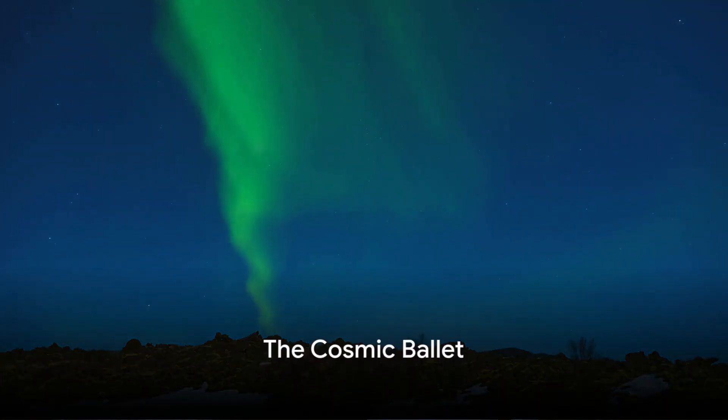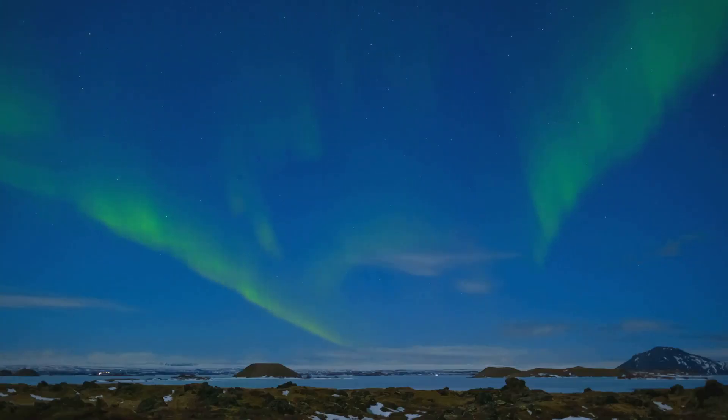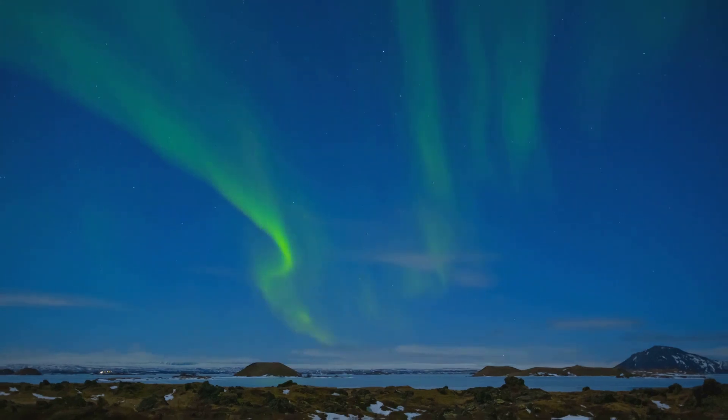Have you ever pondered the cosmic ballet that paints the night sky with ethereal hues of green, pink, and violet? This spectacle, known as an aurora, is not merely a feast for the eyes, but a dramatic display of the interplay between the sun's solar wind and Earth's magnetic field.